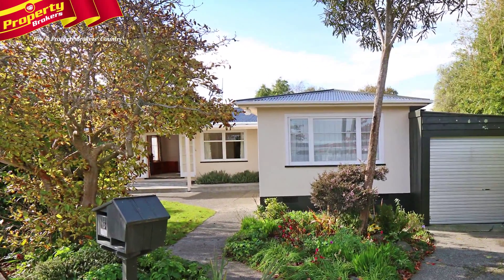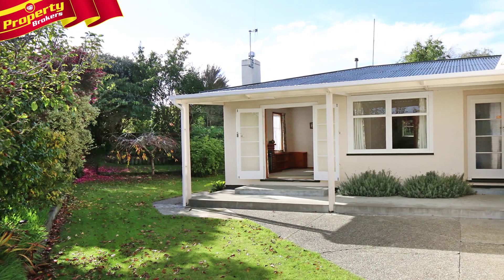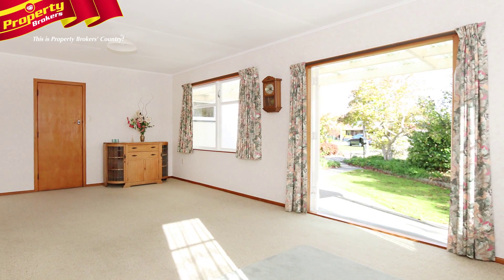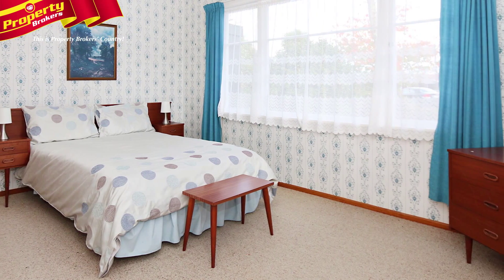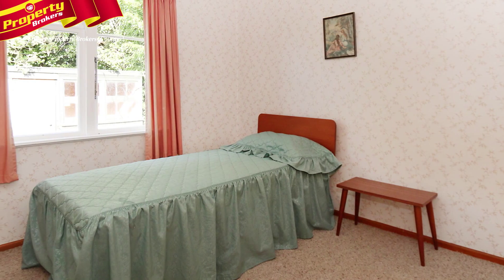Finders keepers! Here's the perfect recipe for success. The raw ingredients of 8 Norfolk Crescent comprise one solid 1950s rough-cast plaster home, set well for the sun in one of the town's better locations. There are four bedrooms and free-flowing spaces that allow ample room for the family.